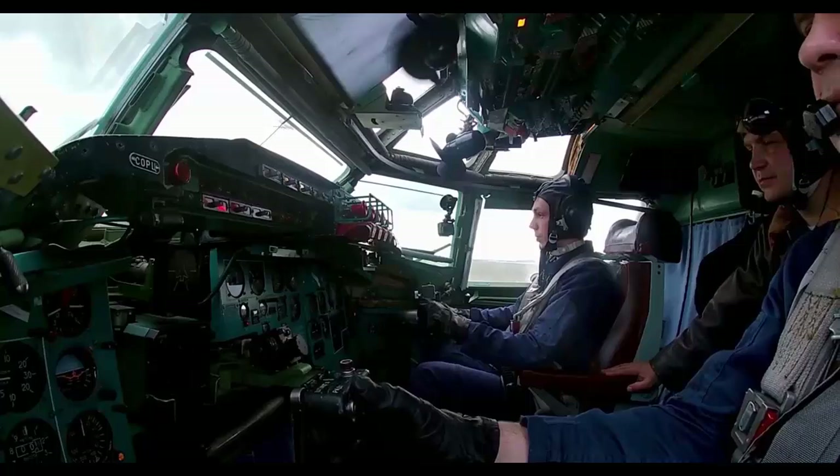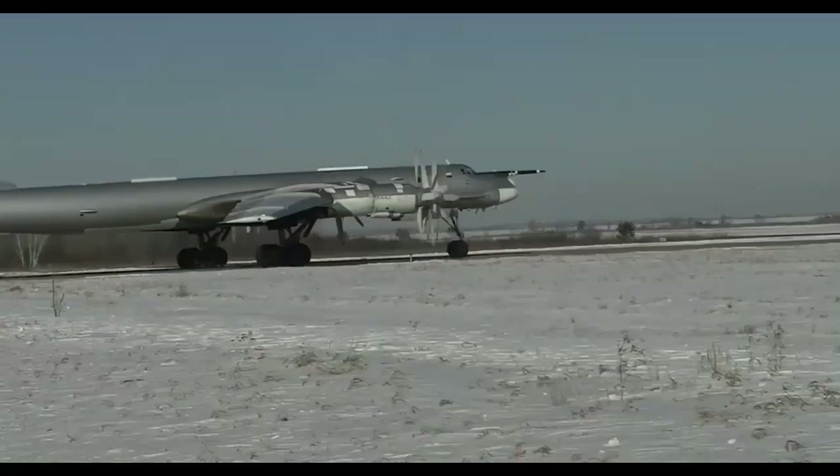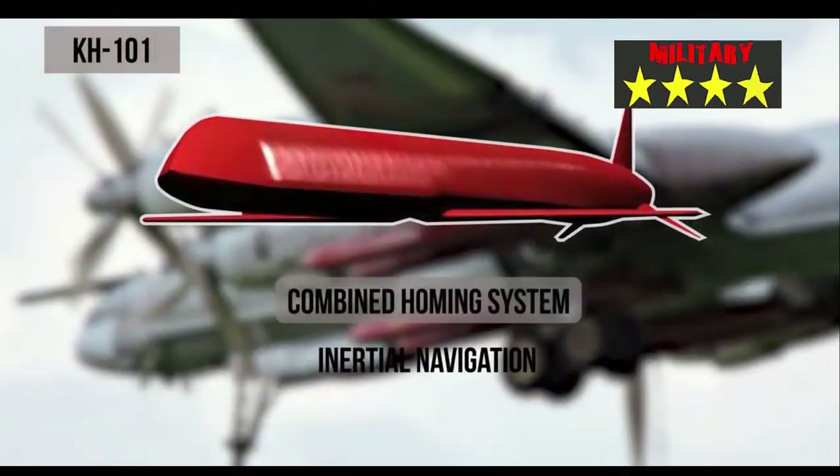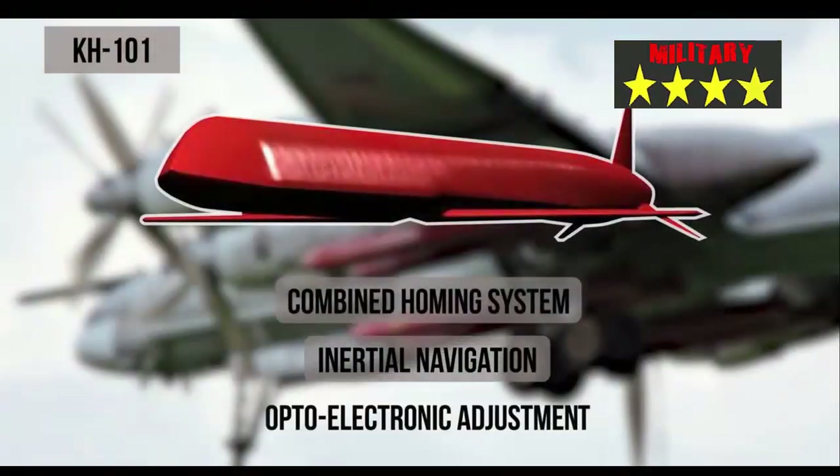Despite having many advantages, cost is a weakness for Russian cruise missiles in general. They are often more expensive than similar products from the United States. Currently, it is estimated that the unit price of the Kh-101 missile is US$13 million.